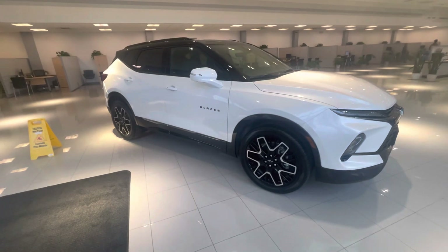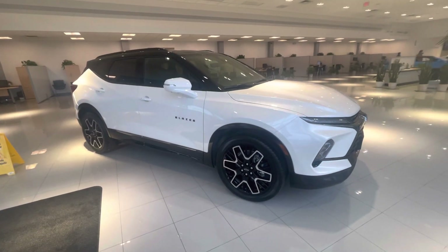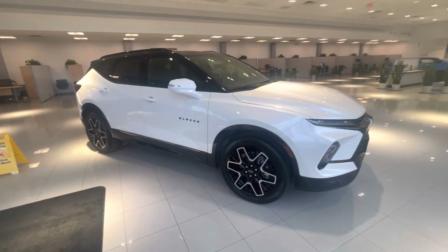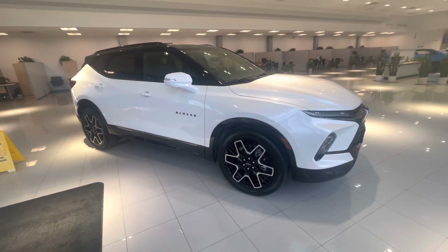But the even better part about the Blazer — it drives just as good as it looks, if not better. I drive one, I own one. My wife and kids absolutely love the vehicle. It works.